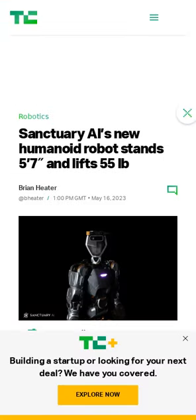Sanctuary AI has unveiled a bipedal robot called Phoenix. The robot is 5 feet 7 inches tall, weighs 155 pounds, and is capable of lifting up to 55 pounds and traveling at up to 3 miles per hour. Phoenix has hands with 20 degrees of freedom, and the company claims its hands rival human hand dexterity. It is designed to be a general-purpose robot, with a video of its design available in the article.